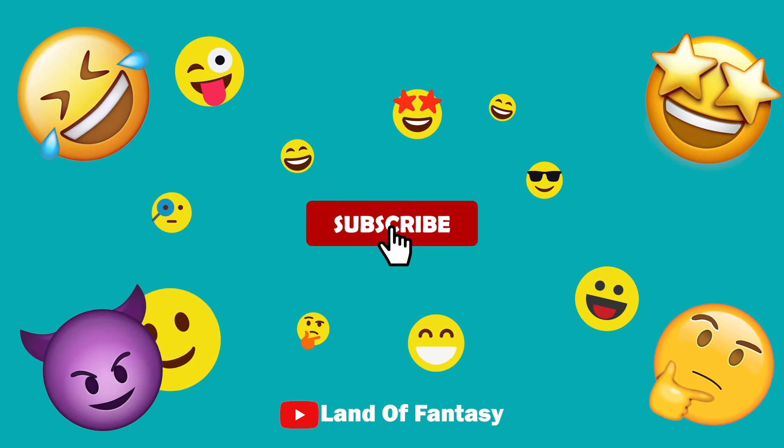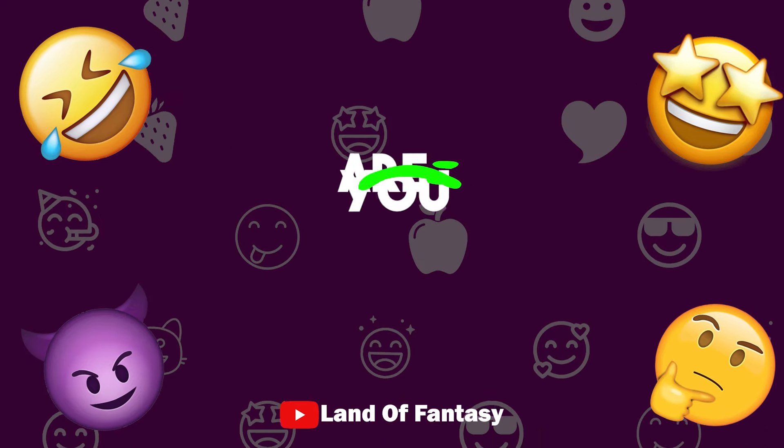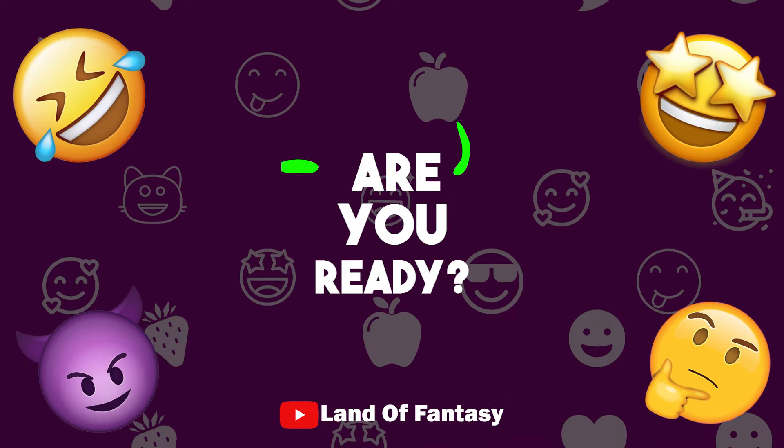Before we start, subscribe to the channel for more videos like this. Are you ready? Let's go!